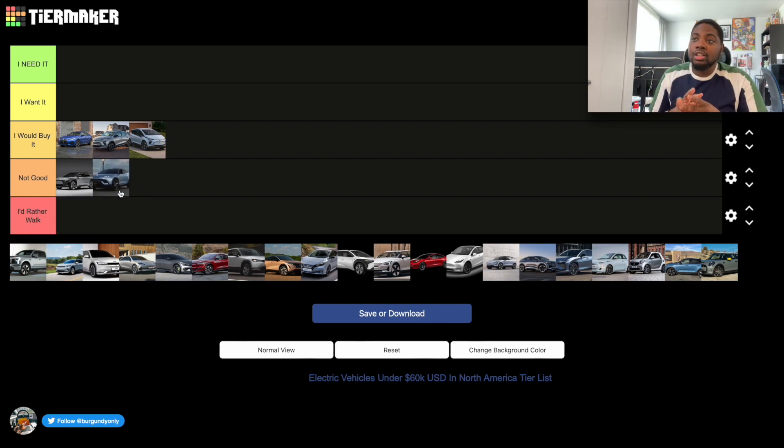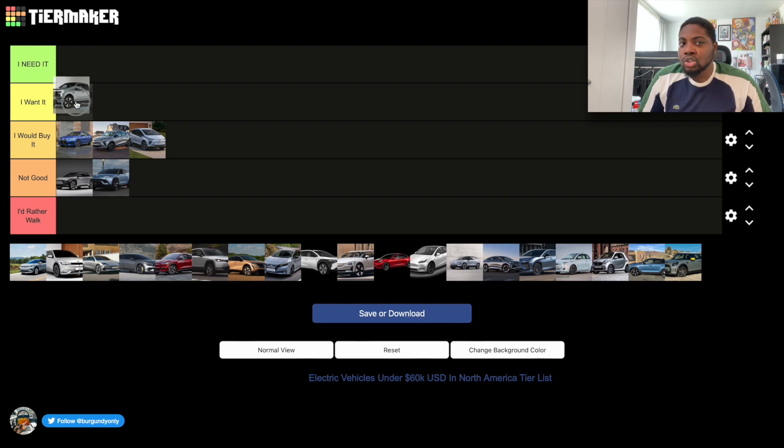The Ford F-150 Lightning is a car I'd have to experience myself, but I love the technology built into it and I love the design — especially the light bar, which is pretty great. It's not just a car I would buy if circumstances presented themselves; I actually want to get the F-150 Lightning. It would probably be my first truck, so it goes in the 'I Want It' section.